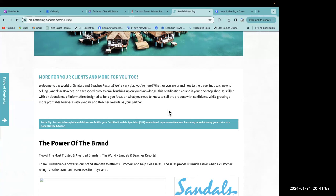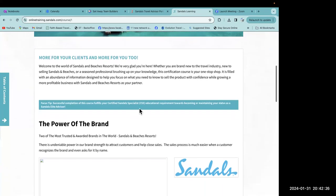Whether you're brand new to the travel industry, new to selling Sandals and Beaches, or a seasoned professional brushing up on your knowledge, this certification course is your one-stop shop. It is filled with an abundance of information designed to help you focus on what you need to know to sell the product with confidence while growing a more profitable business with Sandals and Beaches resorts as your partner.